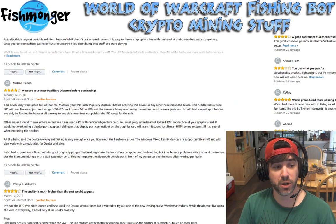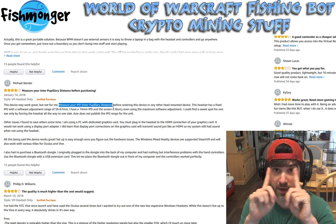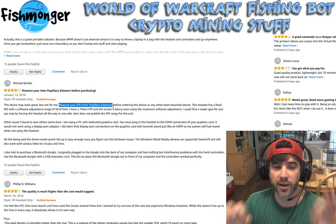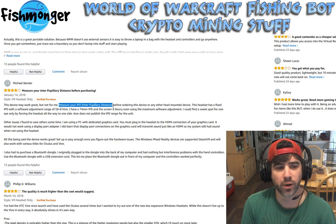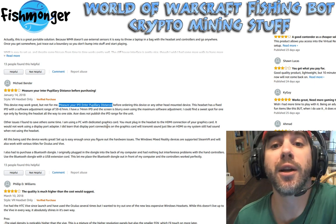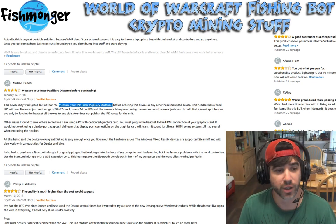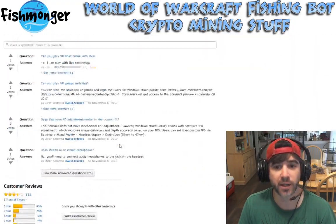One thing to note: you need to measure your IPD, or interpupillary distance — the gap between your eyes. This headset does not have an adjustable IPD setting; it's fixed. However, it's fixed for people with normal-sized heads, roughly in the range of 59 to 67mm. I measured mine with my micrometers and I'm within that range, which is good. People are buying it at the regular stock price and saying it's really good.